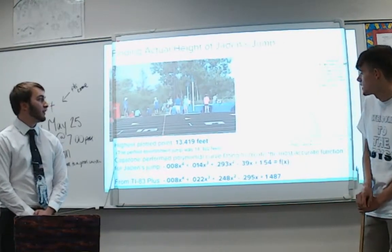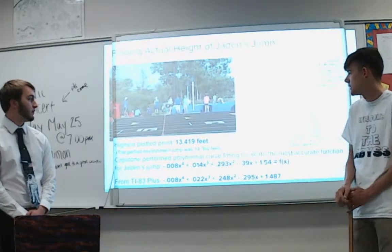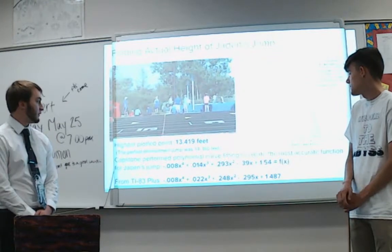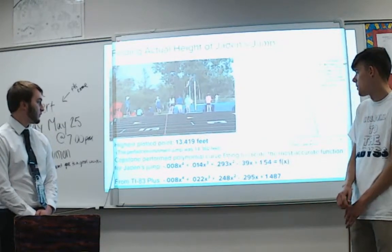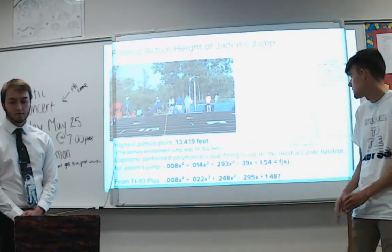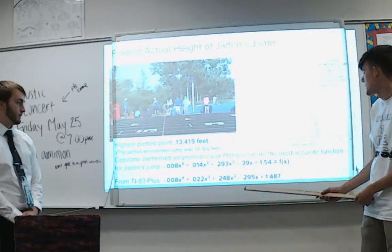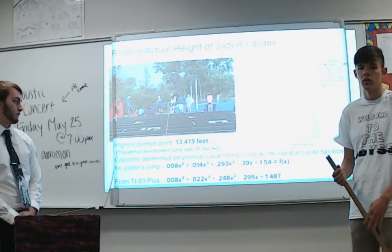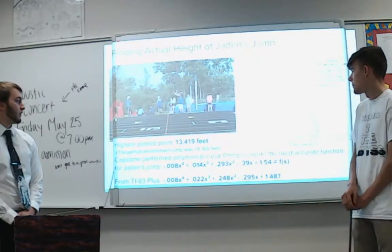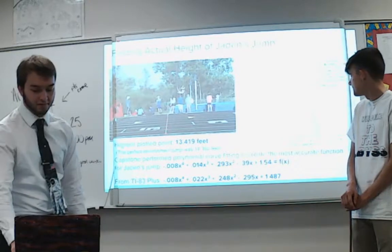The highest plotted point we were able to plot using the video was 13.419 feet in the air, while the perfect environment jump would be approximately 14.36 feet. The function from the Capstone program is more accurate than the TI-83 because the TI-83 can only go down to the thousandths place while Capstone plots to the exact data points.